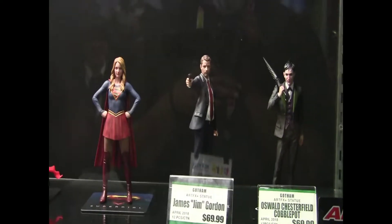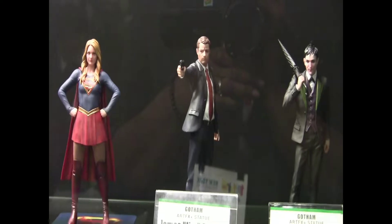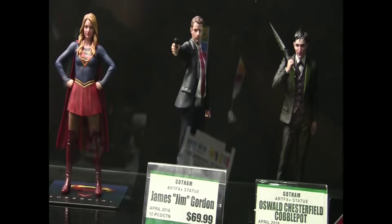Supergirl is available now. We had previously released Flash and Green Arrow. And from the Gotham series we've got James Gordon and Oswald Cobblepot. Those will be arriving to retailers in April.